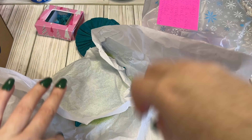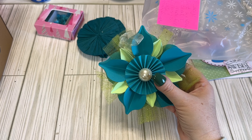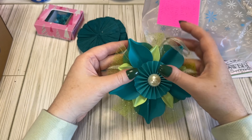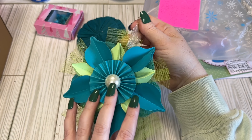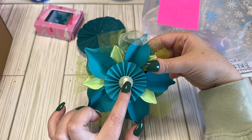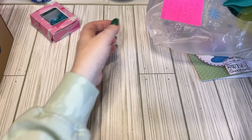We have this pretty paper-pieced flower rosette ornament type of thing with some mint teals. It's so pretty, I love that. I love how big that pearl is. I'll hang that up in my craft room. Thank you so much, Kim, for sending me that.